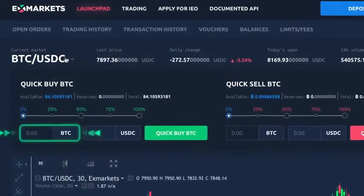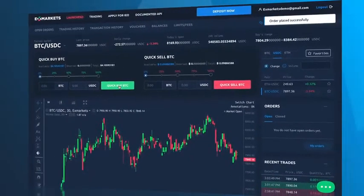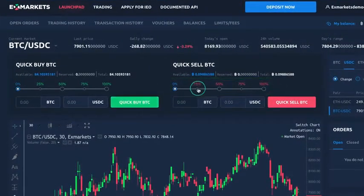Let's buy some Bitcoin by indicating the exact number and pressing the Quick Buy BTC button. A notification window will pop up and inform us about a successful trade. Now let's sell 25% of our total Bitcoin by selecting a corresponding value in the percentage slider and pressing the Quick Sell BTC button.